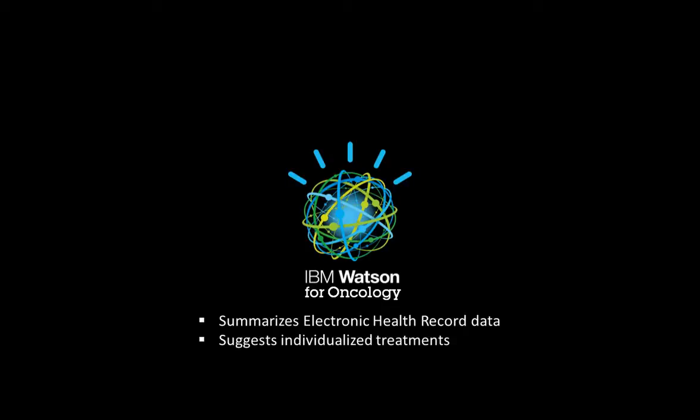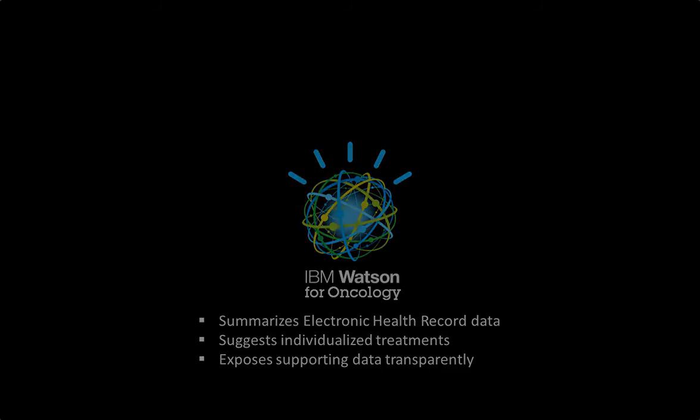This demonstration has shown Watson's ability to create an at-a-glance summary of relevant facts from an electronic health record, to suggest confidence-scored individualized treatment recommendations specific to each patient, and to transparently expose source data that supports the recommendations. Watson is helping oncologists fight cancer.